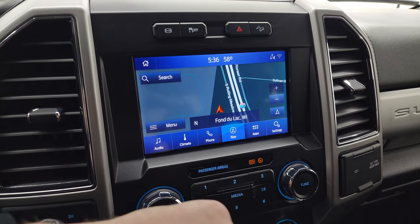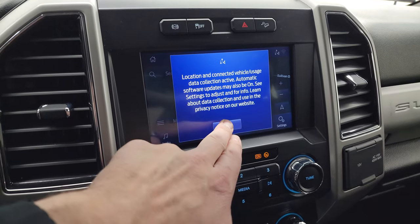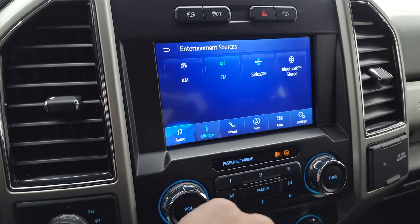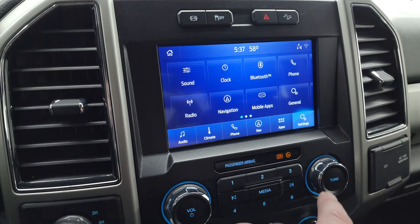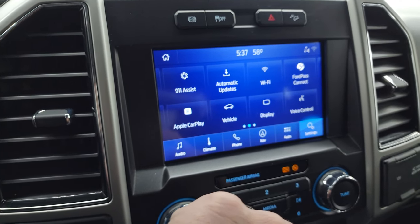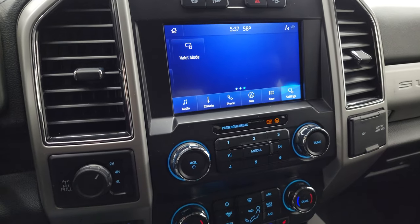This one does have the B&O premium sound system. You also get the SYNC 8-inch radio with the factory navigation system — and there's Highway 41, so that is working nicely. Audio controls include AM/FM and SiriusXM radio capabilities as well as Bluetooth. You get dual climate controls and access to all your different apps, including Apple CarPlay, Android Auto, and FordPass Connect. This is also where your backup camera shows up.